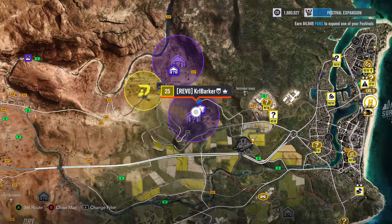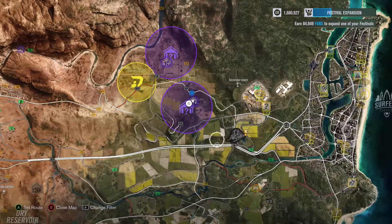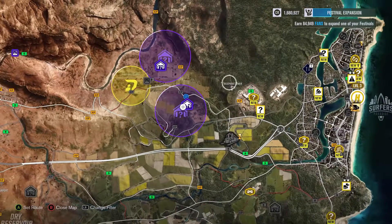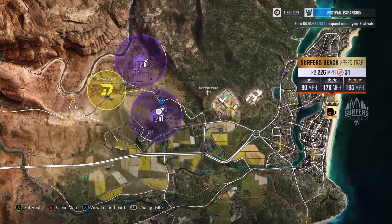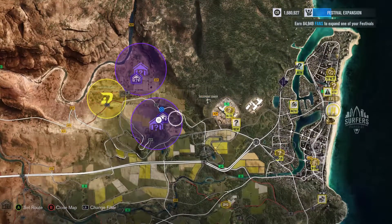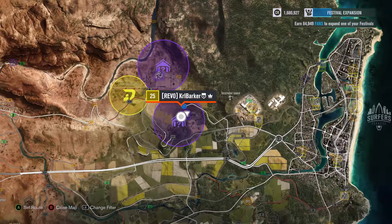I'll just show you where it is on the map. It is just above the Freight Expectations Showcase, slightly west of West Point Tower and very west of the surface beach — I think it's called Surfers Paradise. It's quite central to where the purple circle is, and that's where it is.